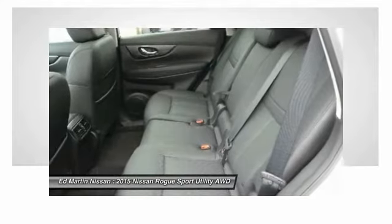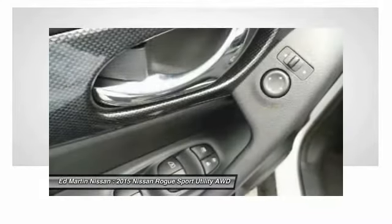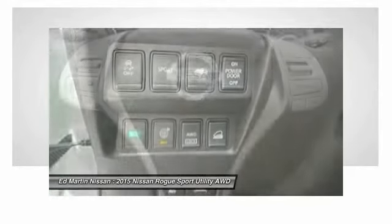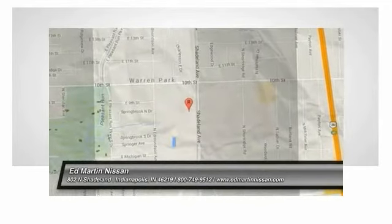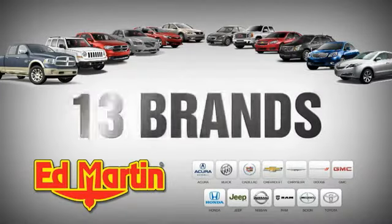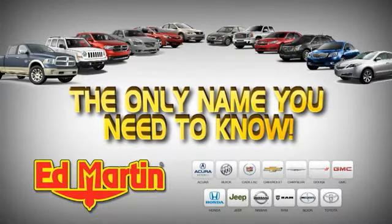This beauty will make even your house keys jealous. Drive it today. 8 locations, 13 brands, over 2,500 new and used vehicles online at edmartin.com. Ed Martin is the only name you need to know.